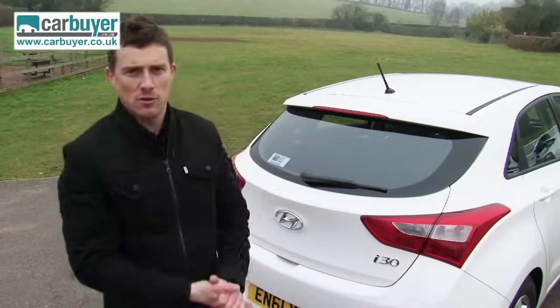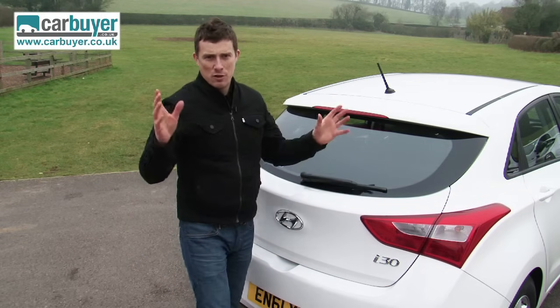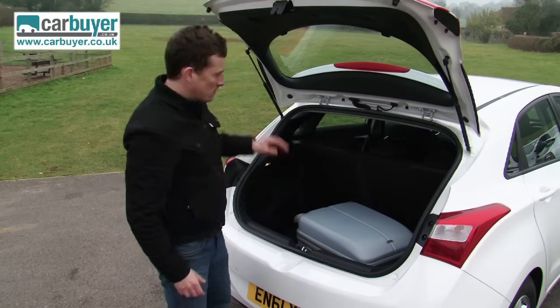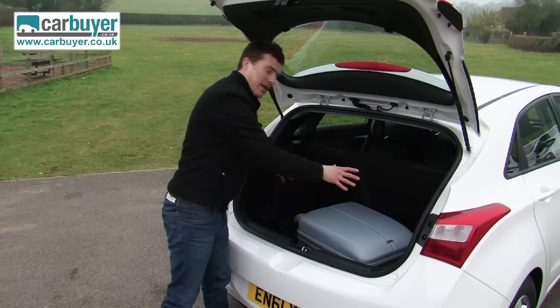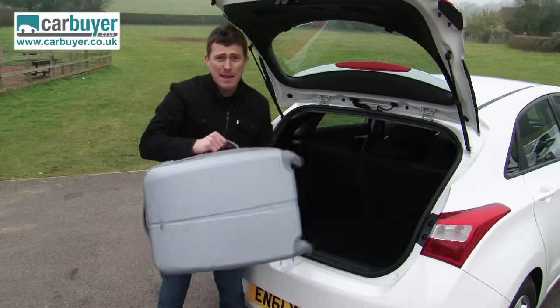Hyundai hasn't gone all Italian and created a car that's good to look at but spoilt by numerous foibles, because beyond this stylish tailgate is one of the largest boots in this class. It's larger than that of the old i30 and actually bigger than on most of its main European rivals.